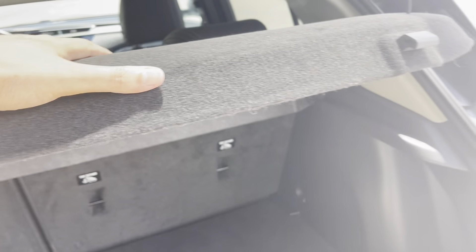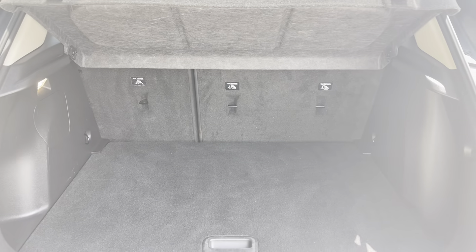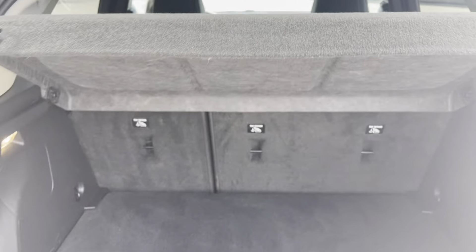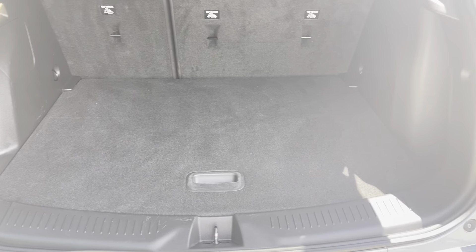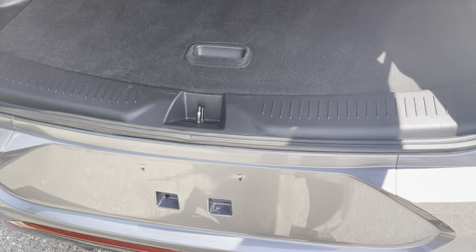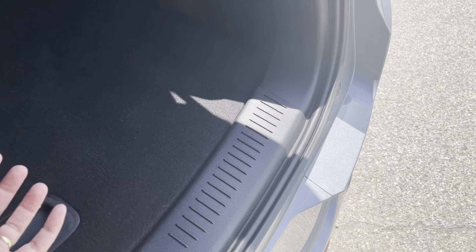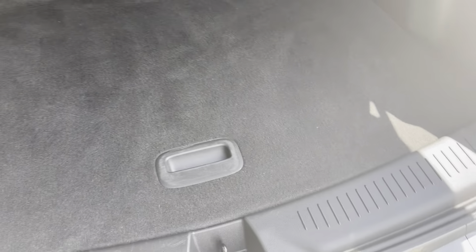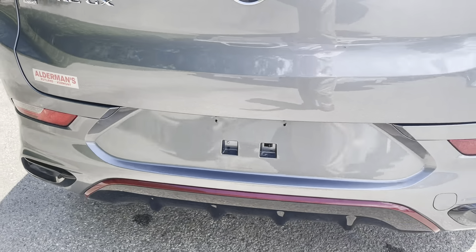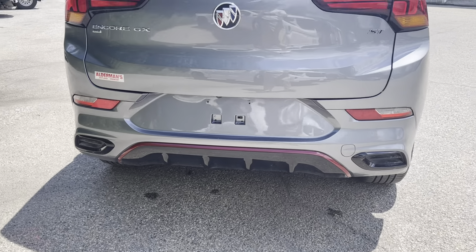I'm going to hop up front. This is the Preferred trim — the most popular version of the most popular Buick. Very good condition on the outside. Tires are in good shape, wheels and rims are in good shape, seats are in good shape. The areas that get a lot of wear from folks getting in and out — you always want to check those out, because it's a good way to tell if the car has been well cared for.